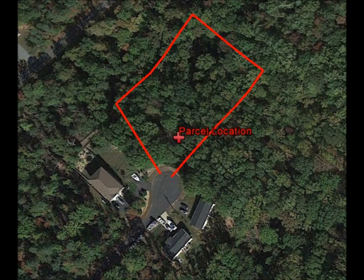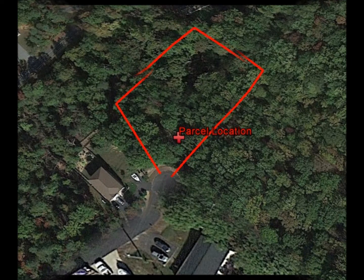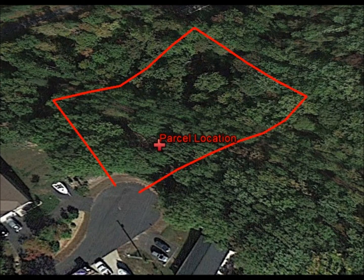This is a stunning wooded and partially sloped lot with road frontage. It is less than 5 minutes from the Potomac River and within 10 minutes to the Westmoreland State Park. You will love being surrounded by the scenic beauty and abundant history that this community offers.